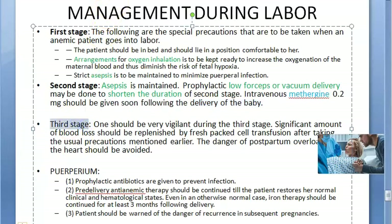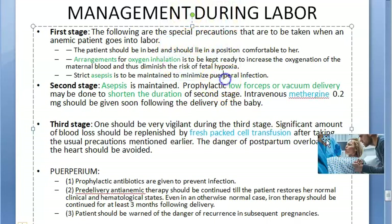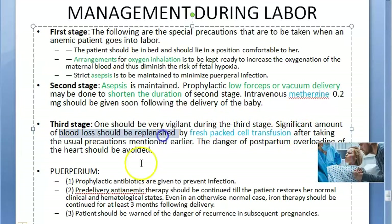Third stage is delivery of the placenta. Be vigilant — if there is significant blood loss, replenish with fresh packed cell transfusion. Be prepared for this in advance. Avoid postpartum cardiac overload on the heart; since blood returns to the heart after uterine contraction, give packed cells only — not whole blood — to minimize volume overload.